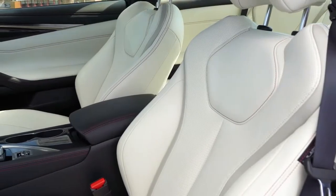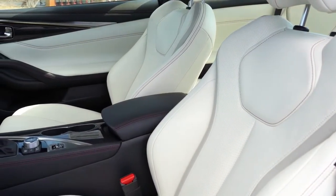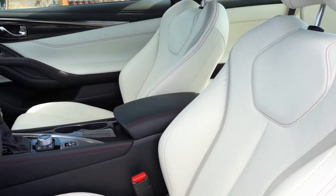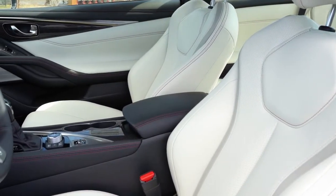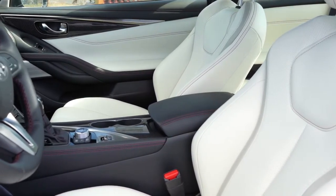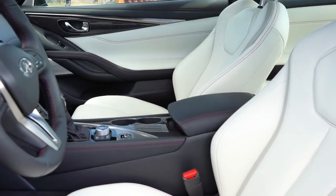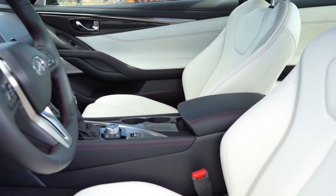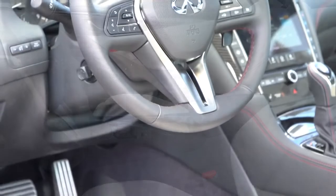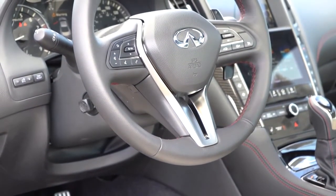Moving up to the front seats: eight-way power-adjustable front seats come standard with power lumbar adjustment and power torso adjustment — you don't often see that. Heated front seats come standard with a leather finish, though there are no ventilated seats, which is a minor drawback. The steering wheel is tilt-and-telescoping, leather-wrapped, and heated — a huge plus for super cold days in Pennsylvania.